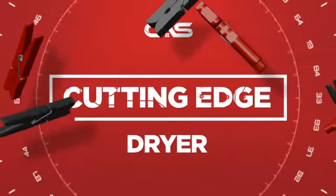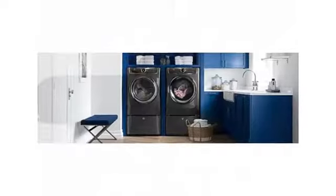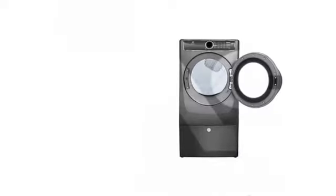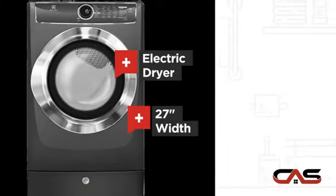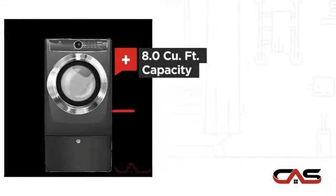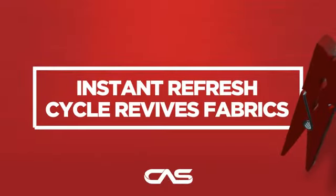Need a cutting edge dryer? Try this dryer model from Electrolux. It offers many features: electric power, a spacious 27-inch design, good load capacity, and nine dry cycles, and much more.